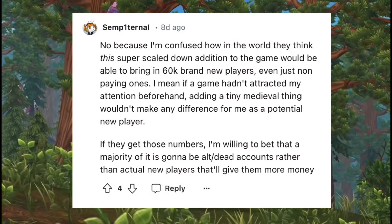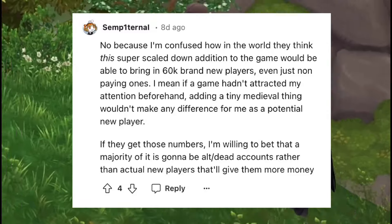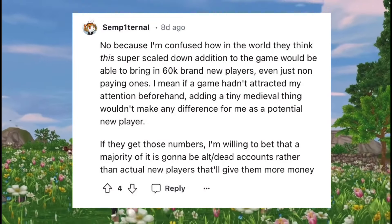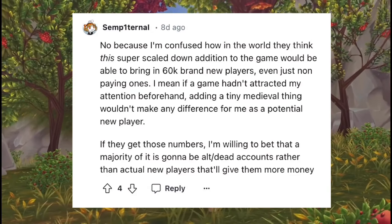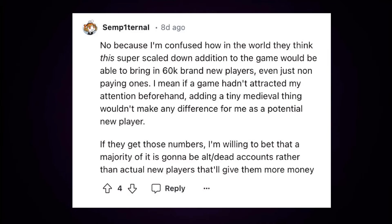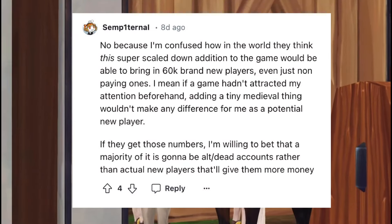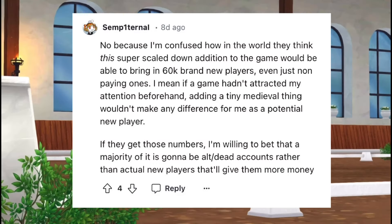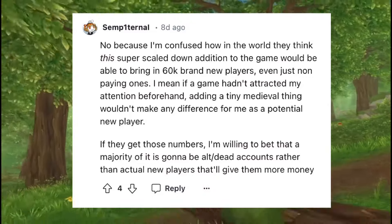This first person is saying how they don't see how Star Stable thought the medieval festival was cool and exciting enough to bring in 60k brand new players — even non-paying ones — because it doesn't make a difference to a new potential player anyway since they can't get to that area for so long in the game. The medieval event was so underwhelming and disappointing that it seems weird it launched at the same time as the 60k recruitment thing. They also say if they even get those numbers, the majority is probably going to be dead alt accounts rather than actual new players.